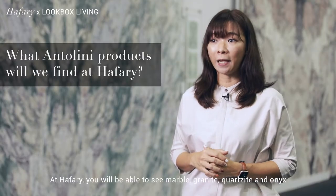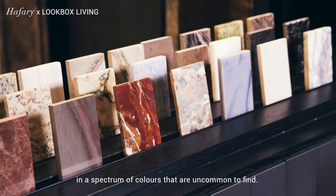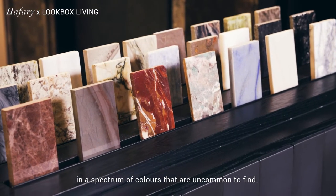At Hafari, you will be able to see marble, granite, quartzite and onyx in a spectrum of colours that are uncommon to find.